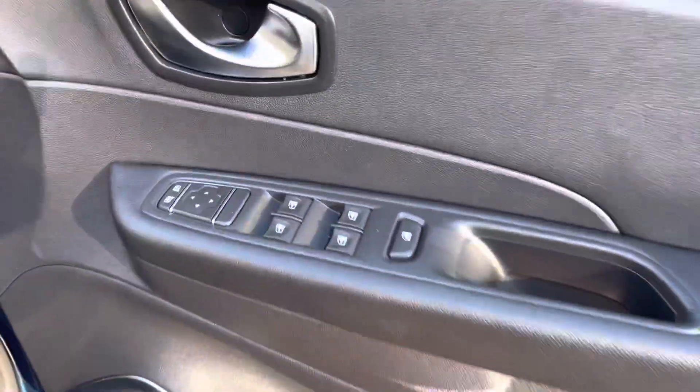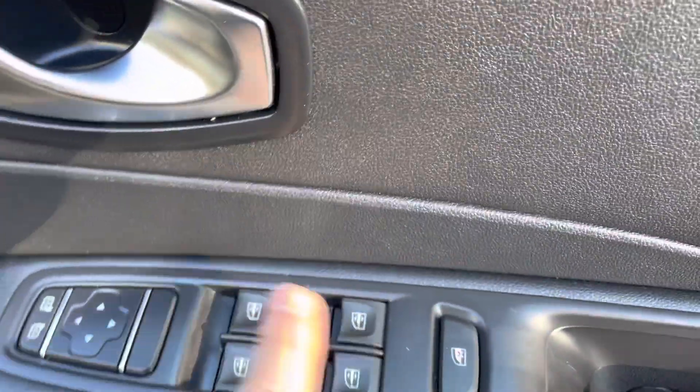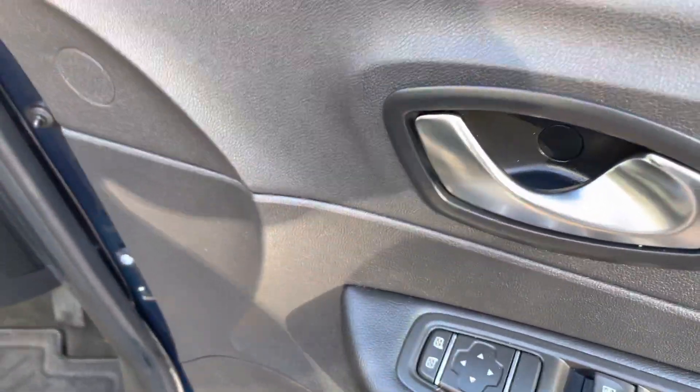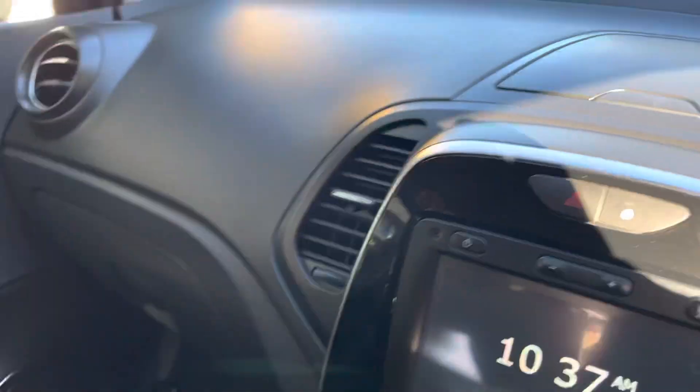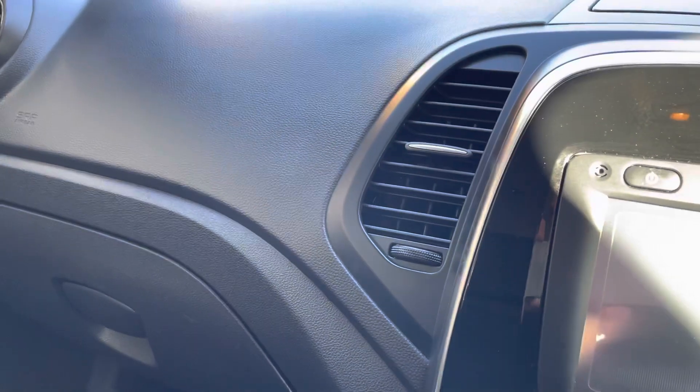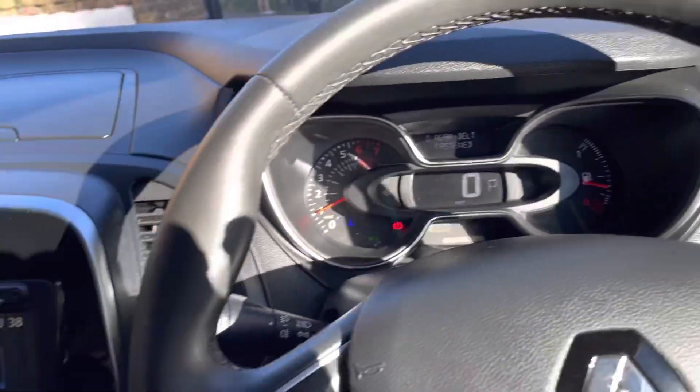On the driver's side door you have your front and rear electric windows controlled by the driver. You also have your electric door mirrors, so you can adjust them just there. Moving inside the vehicle — it is a keyless car, so the key is currently in my pocket. You just press the start button which is just here, and it will allow you to turn the car on.